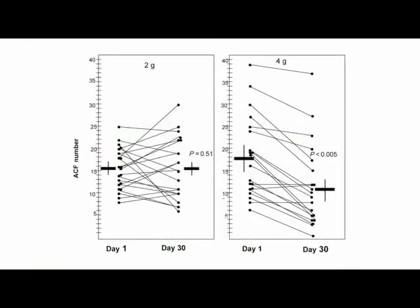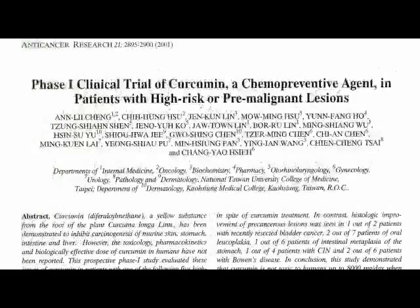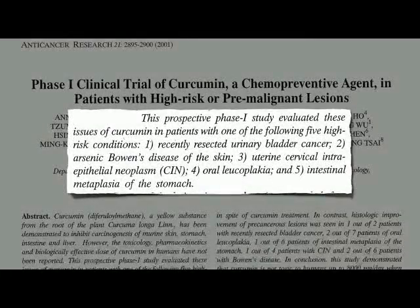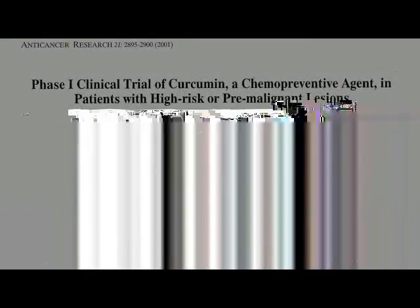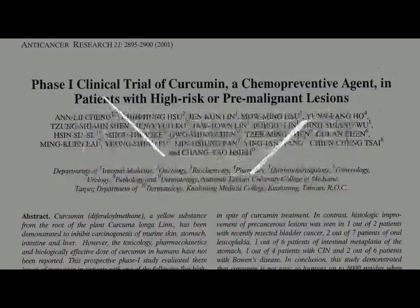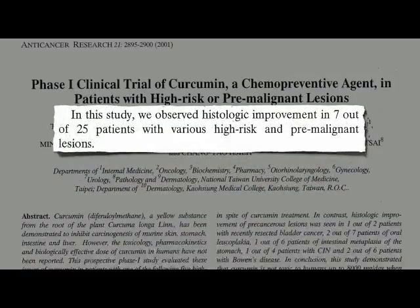Are there other high-risk lesions we can try spicing up? How about giving turmeric extracts to people who just had bladder cancer taken out, or have had early-stage squamous cell carcinoma skin cancer caused by arsenic exposure, or early-stage cervical cancer, or precancerous lesions in the mouth or the stomach? In about a quarter of the patients, the lesions started to get better.